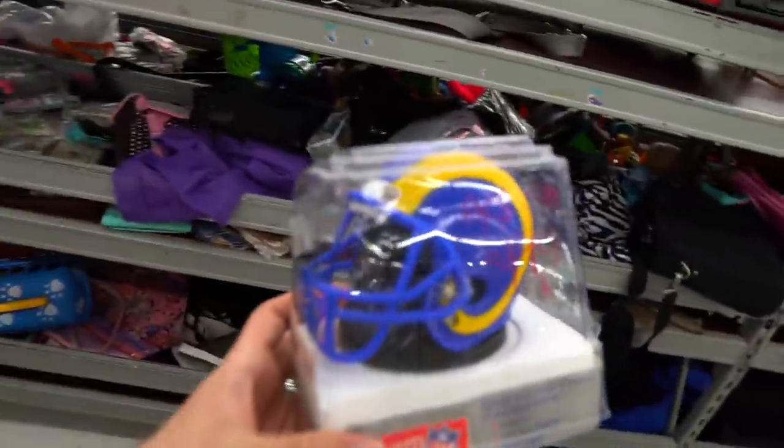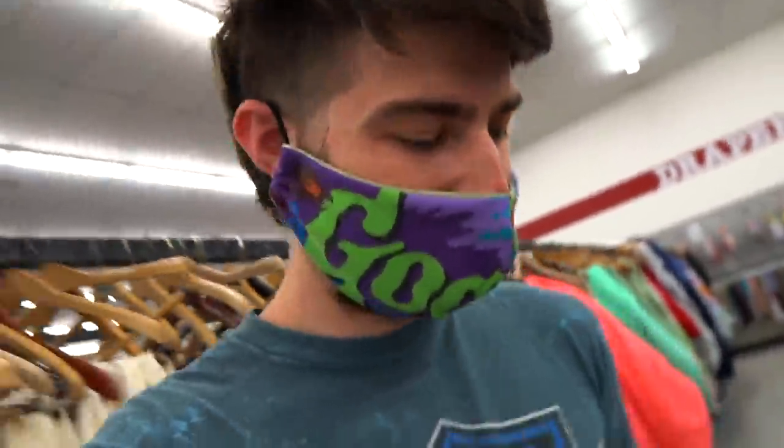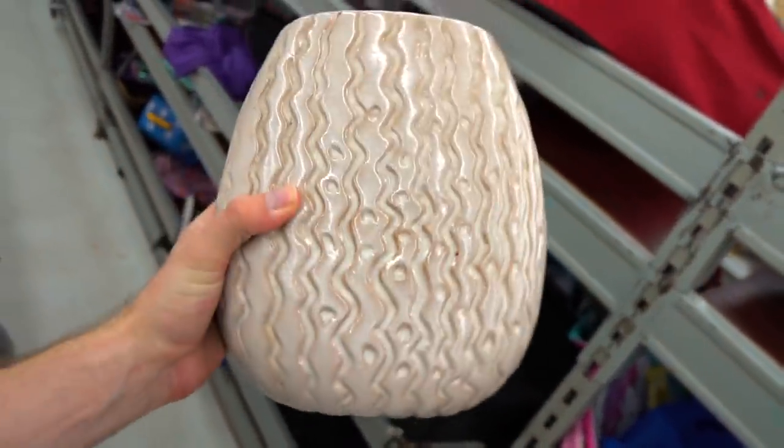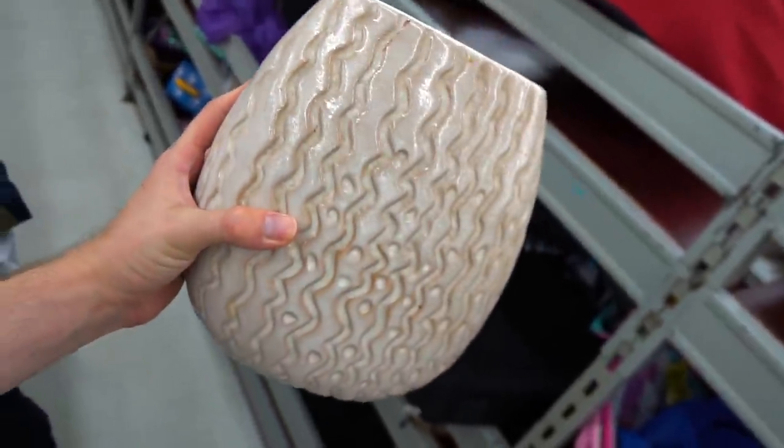The next spot is another thrift store. Look at this vintage NFL team alarm clock — this is really cool, I might throw this in an order. I've got half off in this store too so I figured I'd show y'all some things I grab. This planter right here is just for a plant — I'm gonna put some snake plants up in here, it'll be about a dollar fifteen.